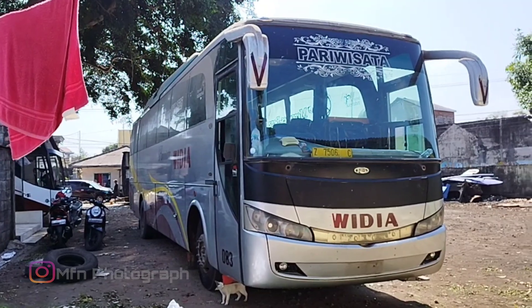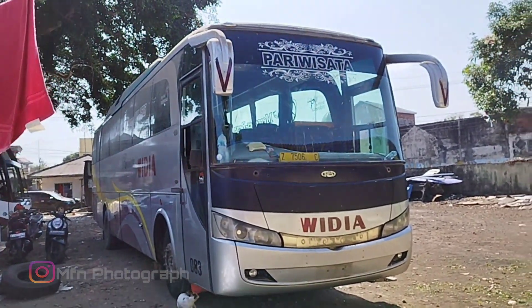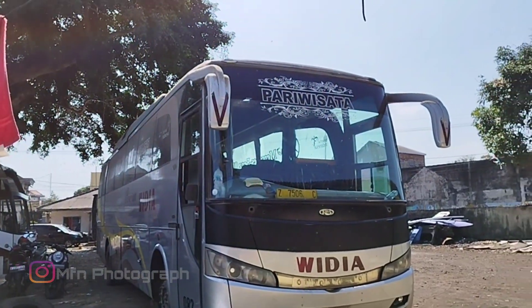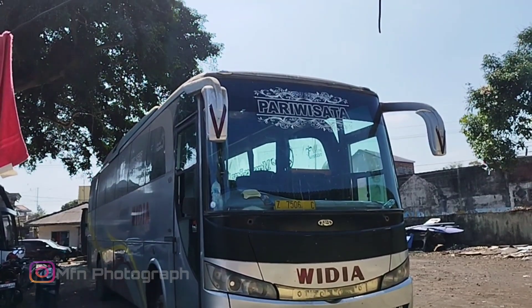Ini basic bodi Evolution Rahayu Sentosa, pakai sesis Mercedes-Benz OH1525. Nah, ini nantinya akan dirompak jadi jet bus 3M HD Voyager. Lebih lengkapnya, yuk kita lihat sekeliling dari bus ini.